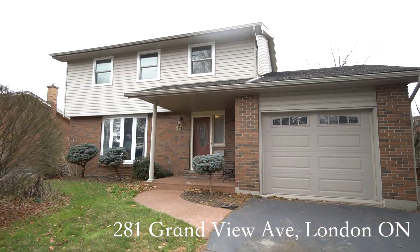It's a little chilly out there, I'm not gonna lie — I'm fogging up. Good morning everybody, it's Colin Trevor with Sutton Group Preferred Realty, and this morning we find ourselves in the forest. It is a cold brisk morning, but we are here in the heart of Byron and we are a five-minute walk from the front door at 281 Grandview Ave.